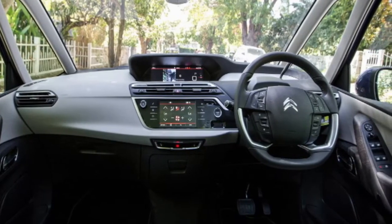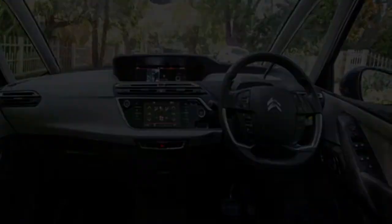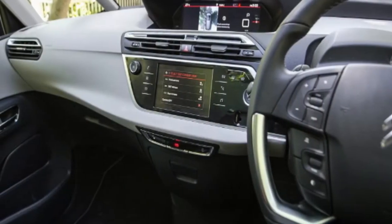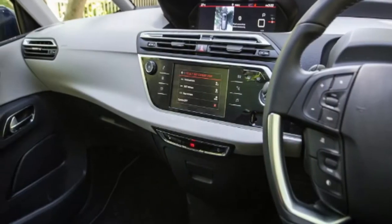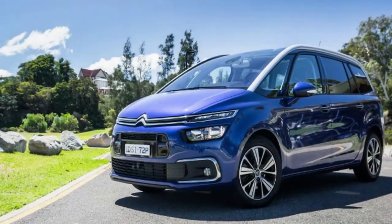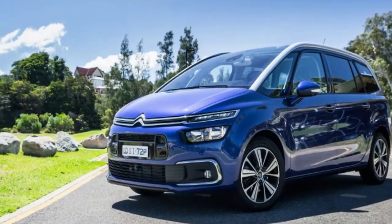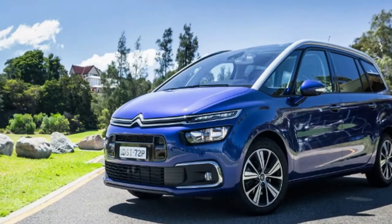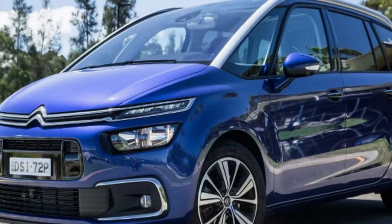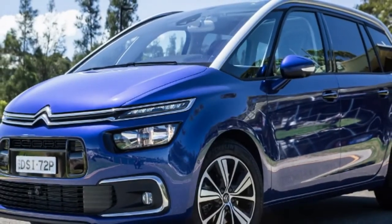Infotainment comes courtesy of a 7.0-inch colour touchscreen featuring a rather excellent proprietary 3D sat-nav system, Bluetooth phone and audio streaming, Android Auto and Apple CarPlay. There's dual-zone climate control with vents in the second and third rows, although second and third row passengers had better juice up their devices before a long road trip, since there are no charge points in either row — with 12V, auxiliary and USB points reserved exclusively for front seat occupants.